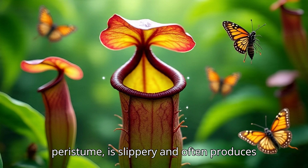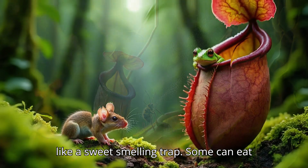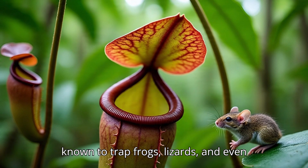Smart design with sweet scents: the rim of the pitcher, called the peristome, is slippery and often produces nectar, luring unsuspecting insects in like a sweet-smelling trap. Some larger species, like Nepenthes raja, have even been known to trap frogs, lizards, and small rodents.